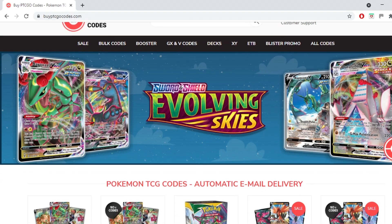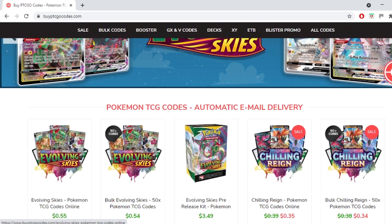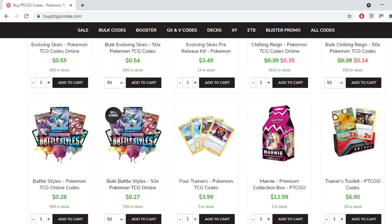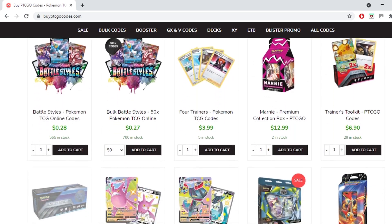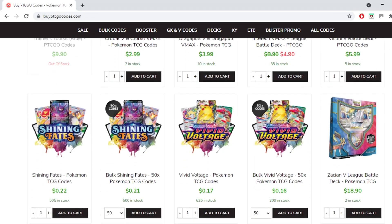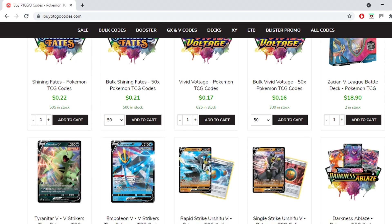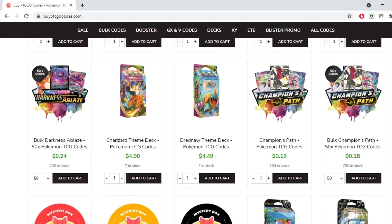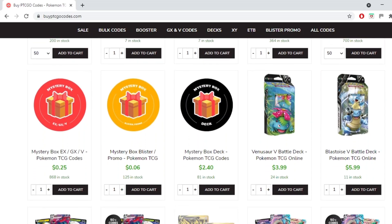This video is brought to you by buyptcgeocodes.com. It's a great source to buy all your codes to play the Pokemon Trading Card Game Online. They have a large variety of codes at reasonable prices and provide instant email delivery on purchase. Use code KABIGON5 for 5% off your order. Check them out and let them know I sent you.